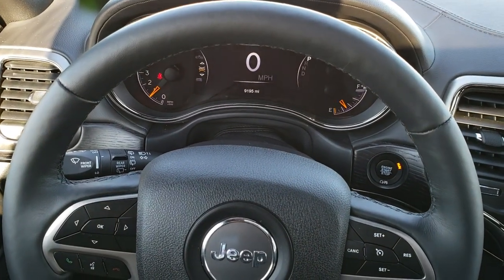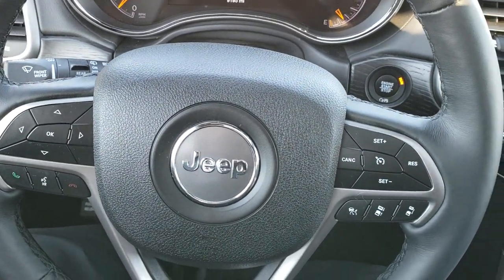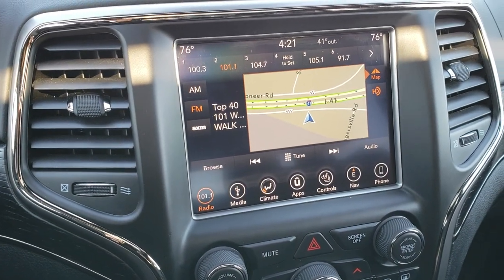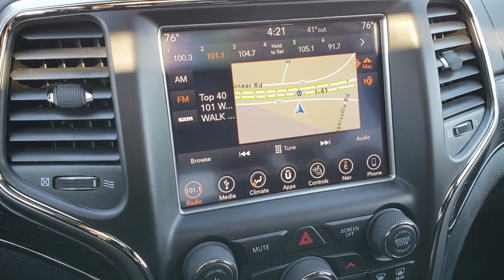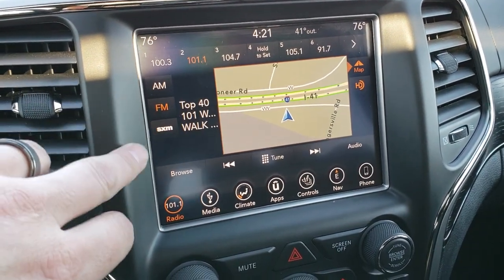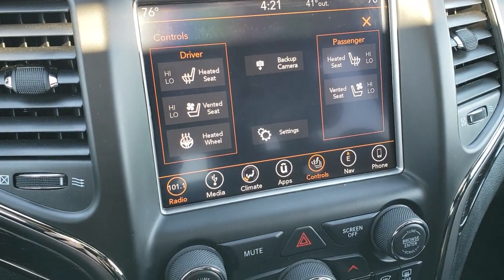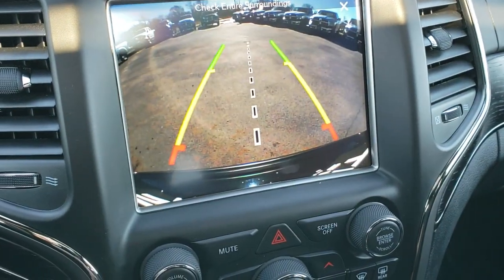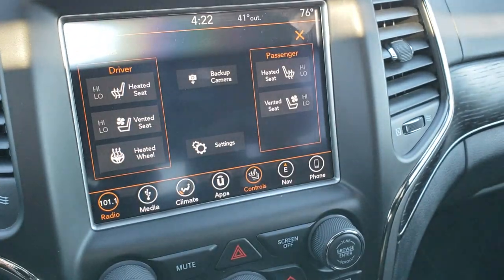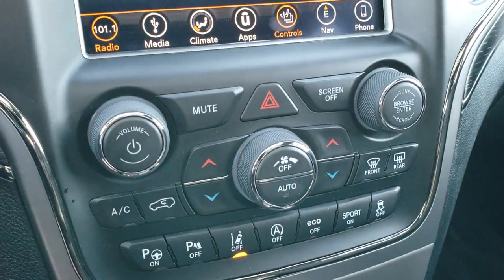You get the heated leather-wrapped steering wheel. Cruise controls are on the right, Bluetooth and information center controls on the left — absolutely perfect. Comes with the 8.4-inch touchscreen radio; this is the 4C radio, so it has Android Auto and Apple CarPlay capabilities, as well as factory navigation, AM, FM, and Sirius XM radio. You can also connect your phone via Apple CarPlay or Android Auto.